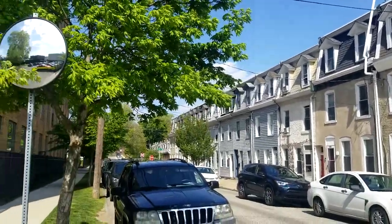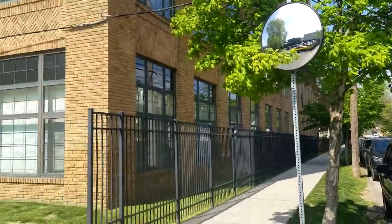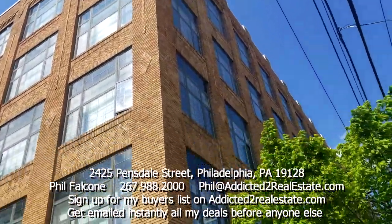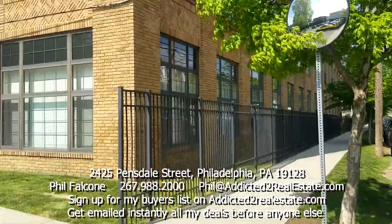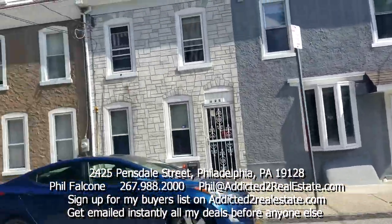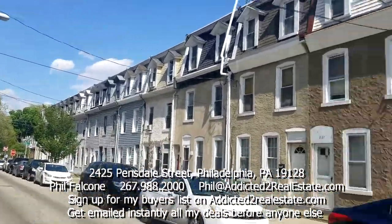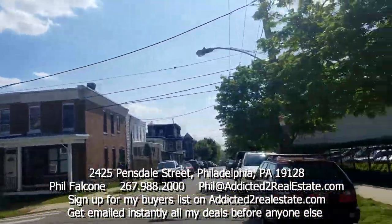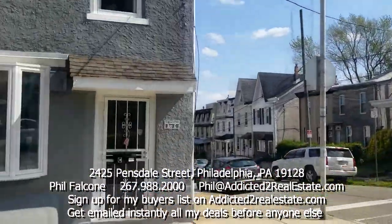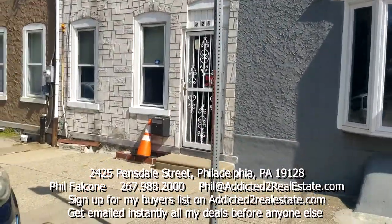Here we are on a beautiful street in Manayunk. This building across the street looks like a real nice place. You can see how people take care of their properties here. We're one house off the corner, so let's go in.